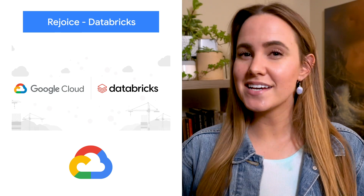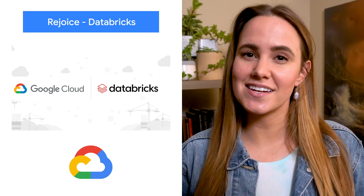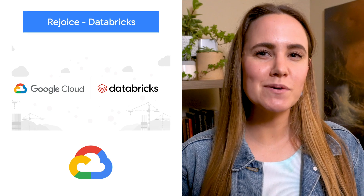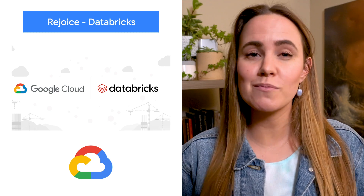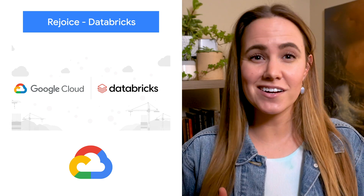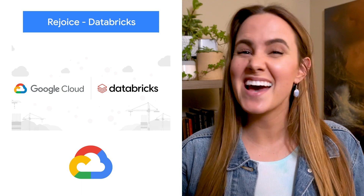By deploying on Google Cloud, Databricks users can build data lakes fast and integrate data science and ML workloads on their path towards production. Databricks capabilities in data engineering and analytics are complemented by Google Cloud's global secure network.